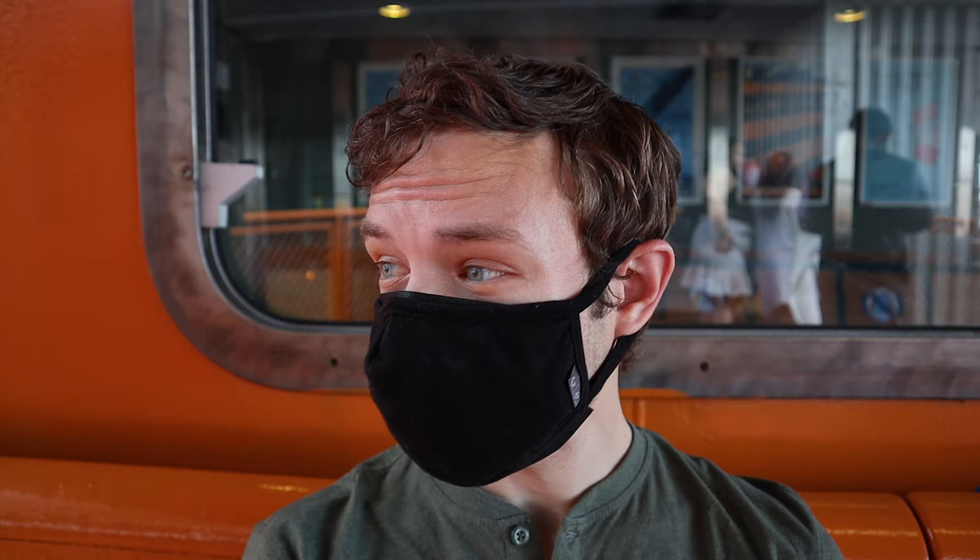I'm on the Staten Island Ferry now. Not just seeing Staten Island, but it's also the view — the way there — that I'm really looking forward to. It's a beautiful day out; hopefully I'll get some good pictures.